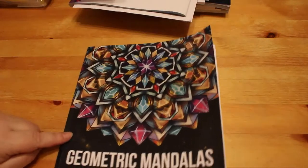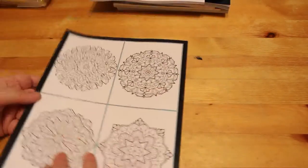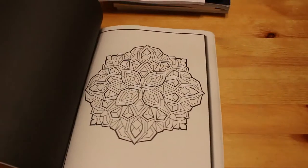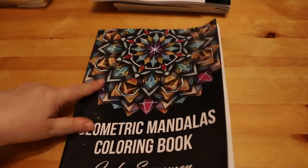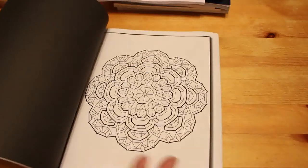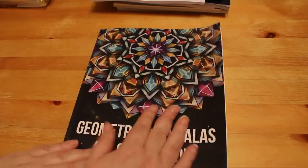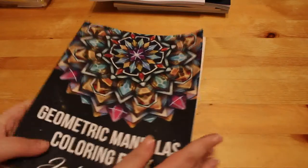I also picked up 'Geometric Mandalas' by Jade Summer — a fairly new one. I like these to do at night in front of the TV. I think there are 50 different designs. They're not too complicated — you could make them look like jewels as shown on the cover, or just color them with glitter pens and gel pens, which is what I'm currently doing. I'm working on one now and hopefully it'll be finished before the end of the month.